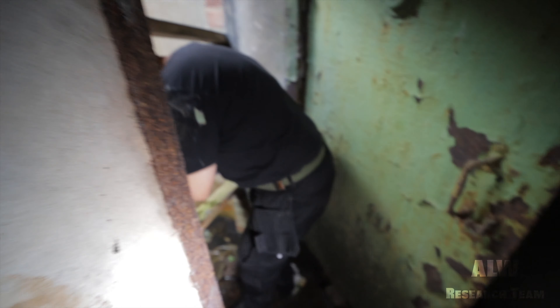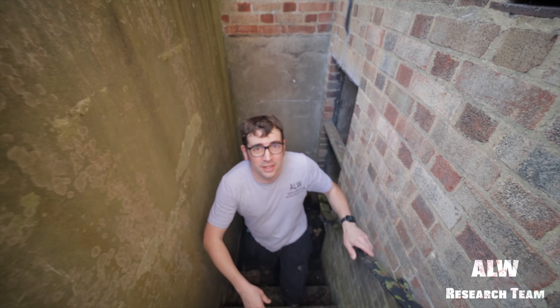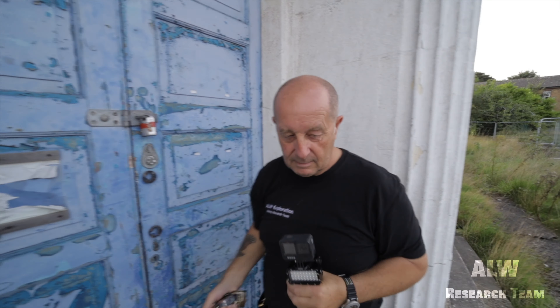That's about waist deep today. It's deeper on the other side. The air raid shelter underneath the cookhouse of Royal Air Force Driffield, also known as Alameen Barracks to the British Army. Thank you so much for watching this permission visit at Royal Air Force Driffield, also known as Alameen Barracks. I'm Andy from ALW Research Team, and I'm Dave. Please subscribe if you haven't done already, and we'll see you soon. Bye-bye for now.